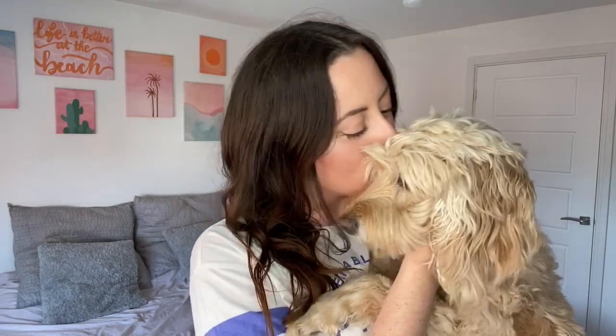And before we get into it, my little angel dog Kitty also wanted to say hello and tell you what a good girl she's been looking after her new baby brother. She's always been the baby dog in our family but she's been so lovely with Buddy and we are so lucky to have her. Now let's get into the haul.